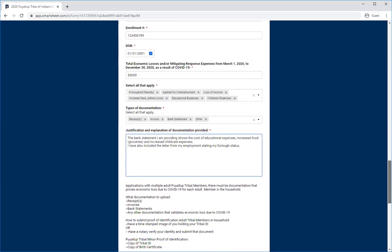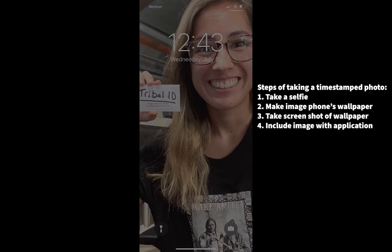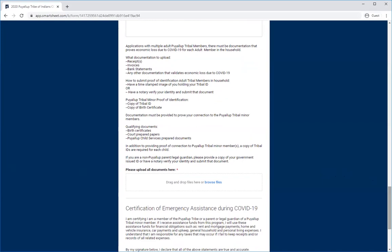When you finish writing, please scroll down. You will also see in this section what types of documentation to upload and how to submit proof of identification for both an adult tribal member and a Puyallup tribal minor. This can be as simple as taking a selfie of you holding your tribal ID, or you may have a notary verify your identity and upload that document. If you have Puyallup tribal minor members, please send a copy of their tribal ID and/or birth certificate. If you are a non-Puyallup parent and/or legal guardian, you must provide documentation that connects you to this child, such as court-prepared documents and/or Puyallup tribal services documents and their birth certificate. You must also submit a copy of your government-issued ID or have a notary verify your identity.